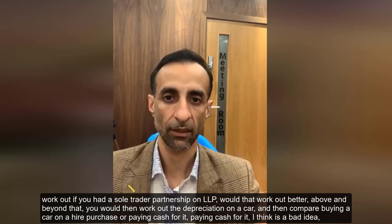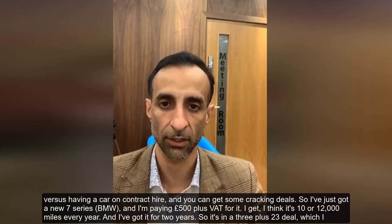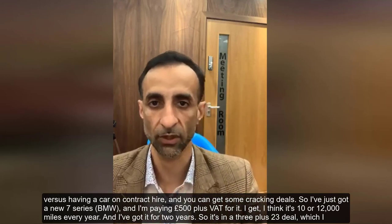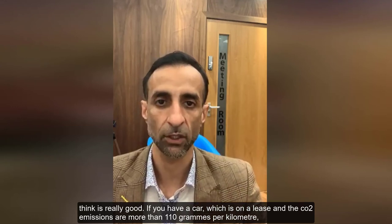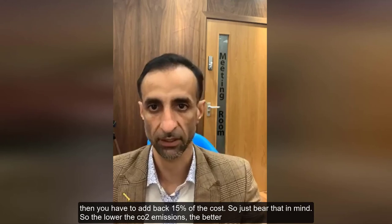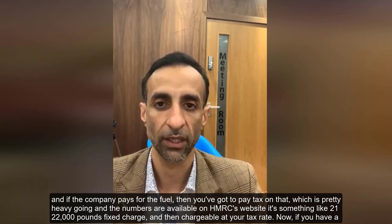To summarise the comparison: work out the company car tax, then whether you're better off claiming 45 pence a mile, then whether sole trader or partnership status would work better. Factor in depreciation, and compare buying outright versus contract hire — paying cash I think is a bad idea versus contract hire, where you can get some great deals. I've just got a new 7 Series for £500 plus VAT per month on a 3+23 deal with 10,000–12,000 miles a year. If a leased car's CO2 emissions exceed 110 grams per kilometre, you have to add back 15% of the cost.